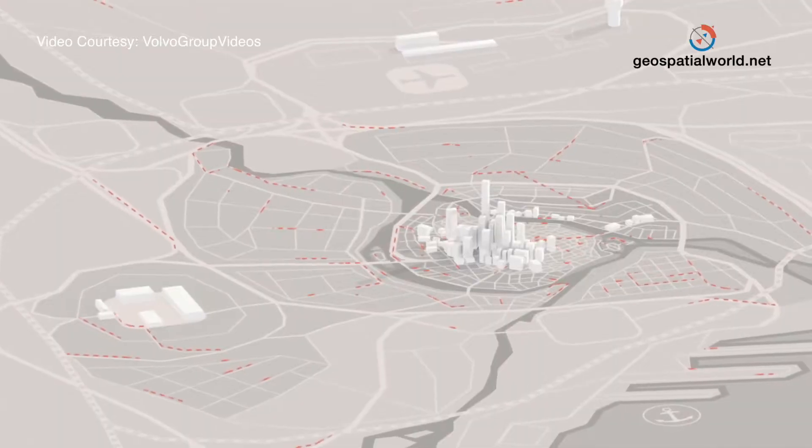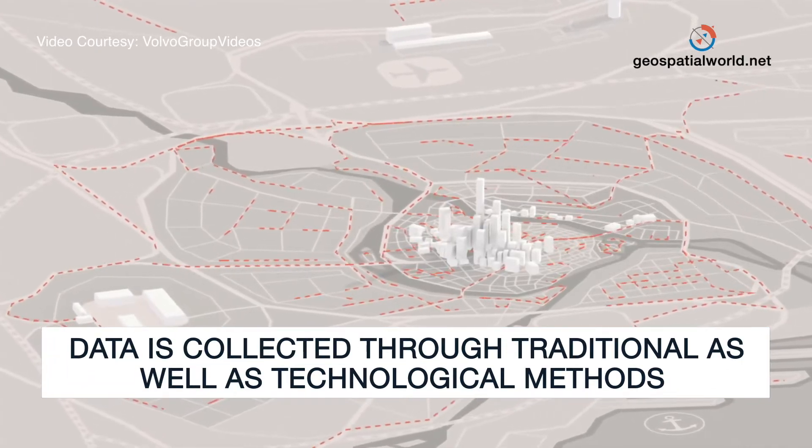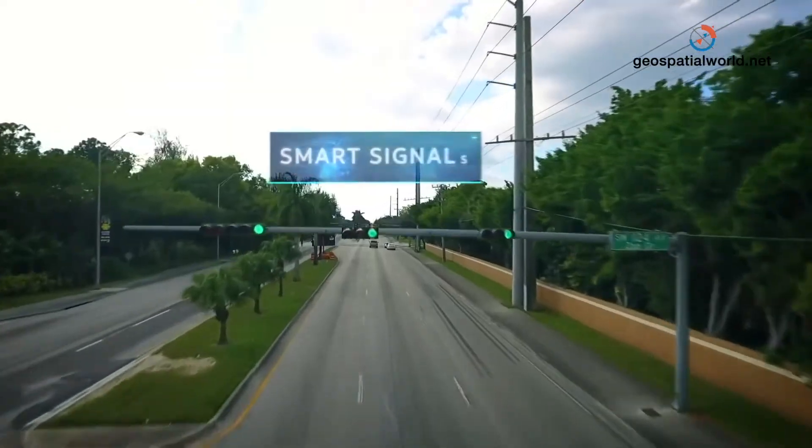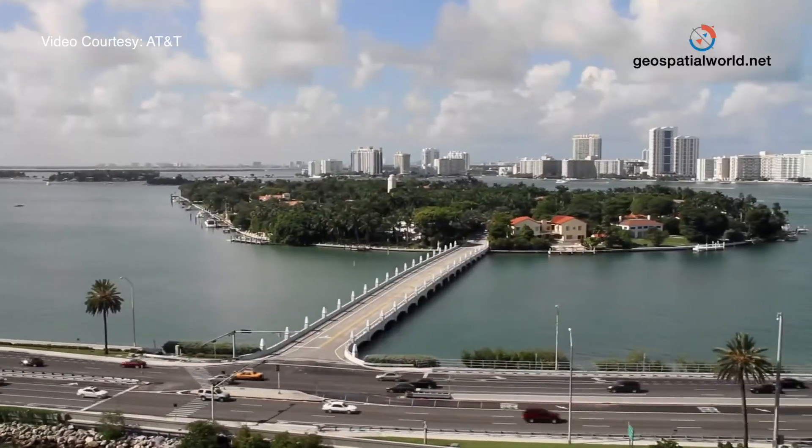Some of the data is just hard graft — we sit and collect it ourselves — and some of it's very mature because we've been a city council for a long time and have inherited a lot of information from local governance. Some of the data we're collecting now is sensor data; we've installed sensors on our street lighting and all our traffic signals are sensored, with two gigabytes of data being generated every five minutes.